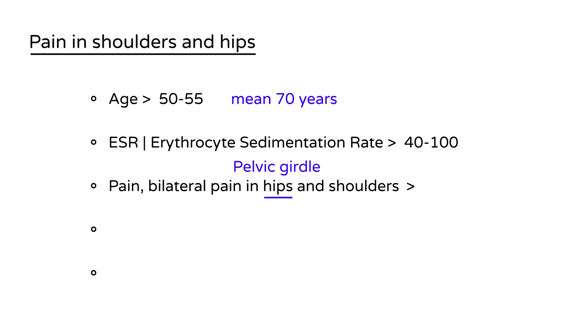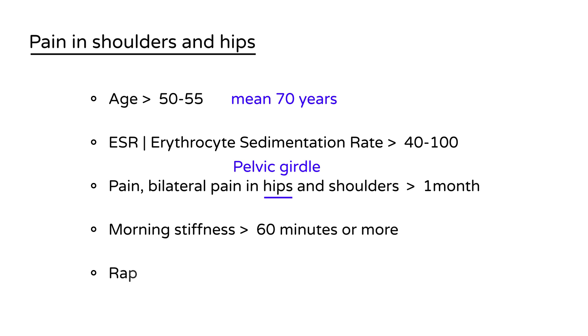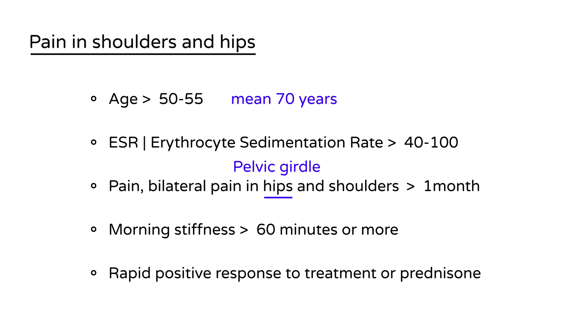The duration of the pain is greater than one month. The next thing is stiffness — in particular, morning stiffness lasting at least 60 minutes or more. What also sets PMR apart is the patient will have a rapid positive response to treatment with oral prednisone, usually low dose, less than or equal to 20 milligrams a day.